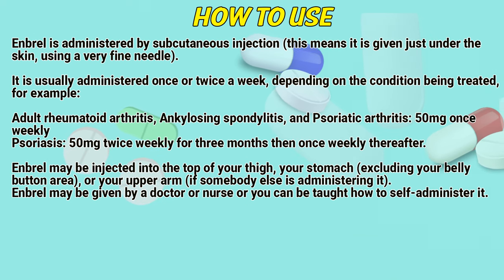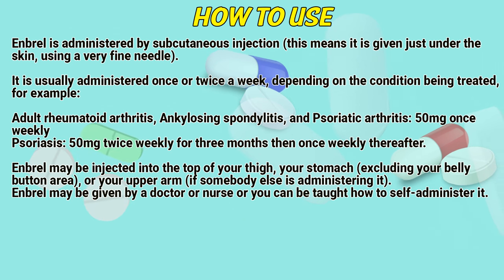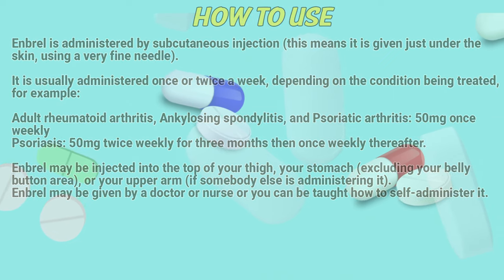Embryol may be injected into the top of your thigh, your stomach — excluding your belly button area — or your upper arm if somebody else is administering it. Embryol may be given by a doctor or nurse, or you can be taught how to self-administer it.